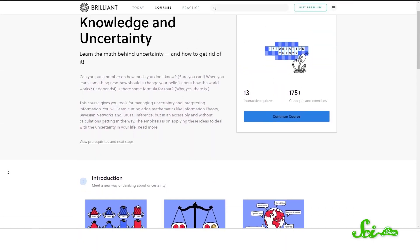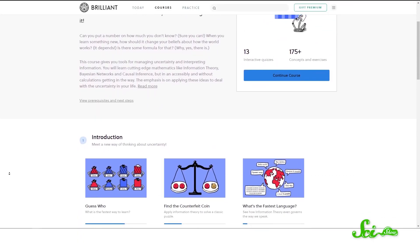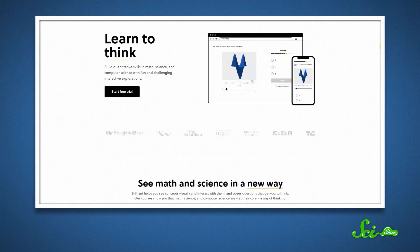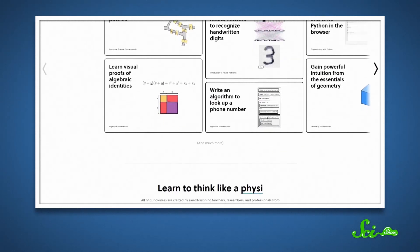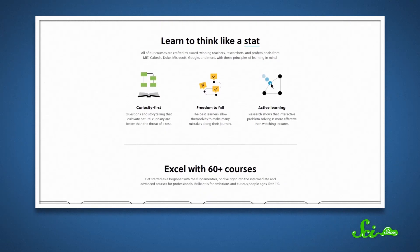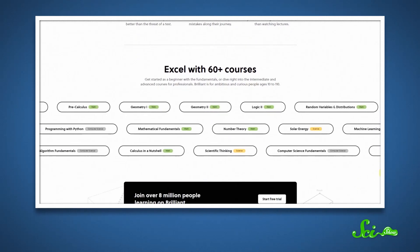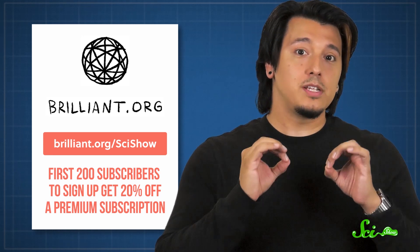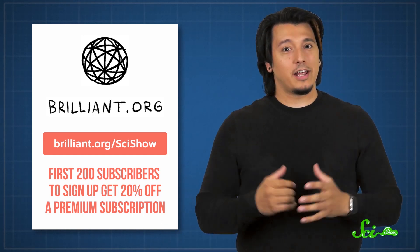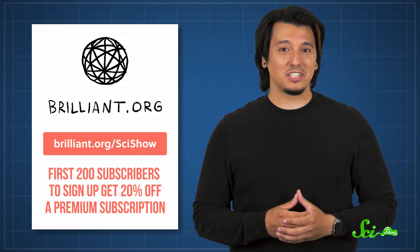There's still so much to learn about what goes on under the ocean, and sometimes it can feel overwhelming when you realize just how much we don't understand. But if you've ever felt that way, you might enjoy Brilliant's course on Knowledge and Uncertainty. You can learn how to put a number on uncertainty and how to minimize it. Brilliant also has a wide selection of other courses in science, engineering, math, and computer science. If you're one of the first 200 people to sign up at Brilliant.org/SciShow, you'll get 20% off an annual premium subscription. Thanks for watching SciShow.